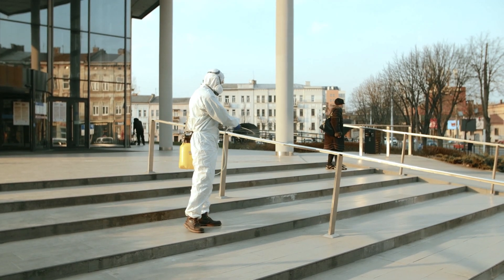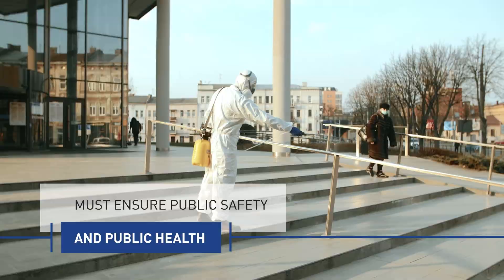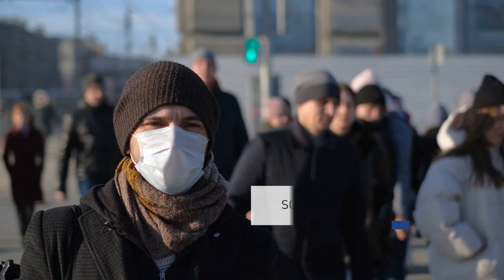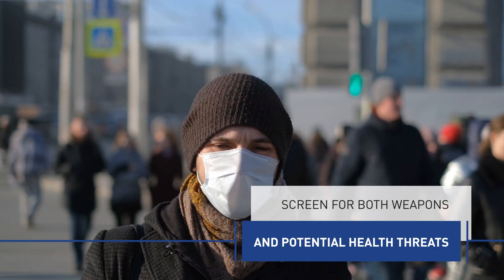In today's environment, venues and facilities must ensure public safety and public health. New protocols must be implemented to screen visitors and staff for both weapons and potential health threats while maintaining safe social distancing.